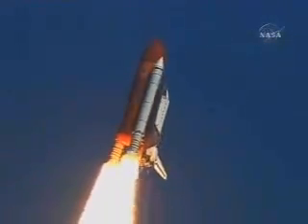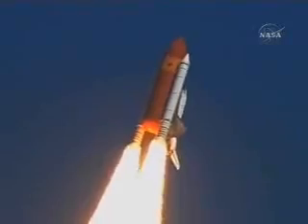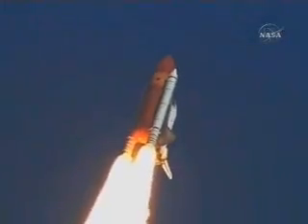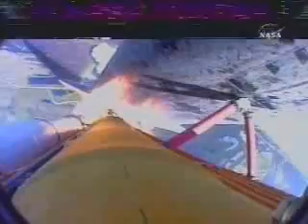Roger, Atlantis. Houston is now controlling. The roll maneuver is underway. Atlantis is heading into a heads-down position, on course for a 51.6-degree, 137-by-36-statute-mile orbit.